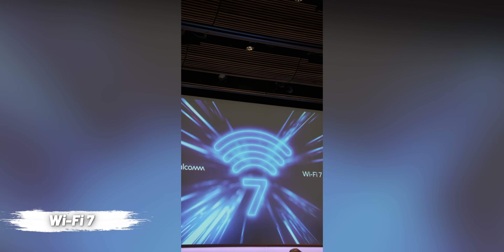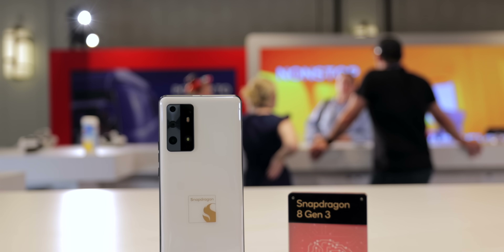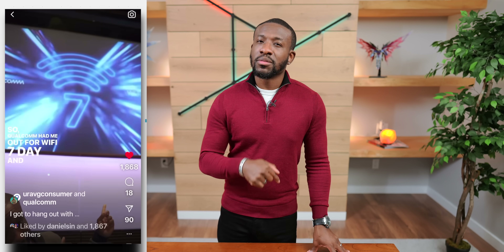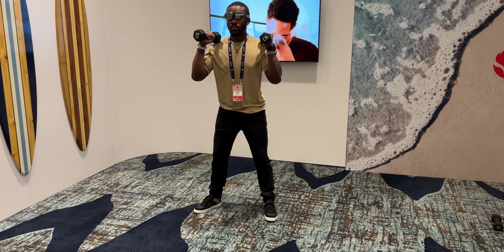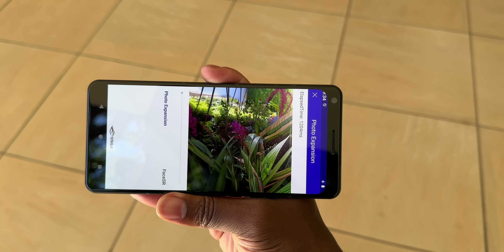We're also going to be seeing Wi-Fi 7 now available on these devices. Wi-Fi 7 is coming and it's happening right now — I have a link in the description if you want to learn more about what it brings to the table. AI is no longer just something you hear about online — it's coming to your devices and you're going to have access to it right at your fingertips.